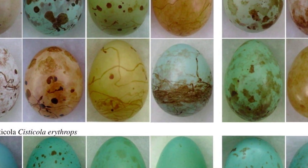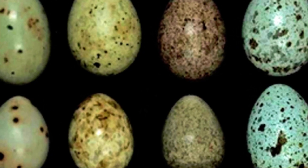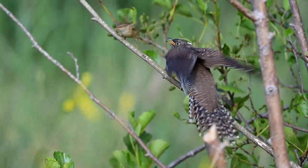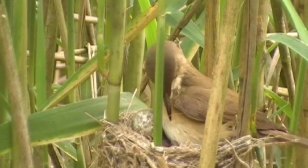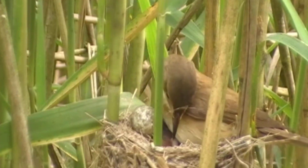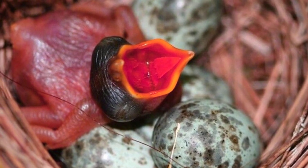Over generations, cuckoo eggs have evolved to perfectly mimic the eggs of their chosen host in size, color, and pattern. The unsuspecting host bird raises the cuckoo chick as its own, even after the newly hatched imposter has pushed the real eggs and chicks out of the nest to monopolize the food supply. This egg is a weapon of infiltration.